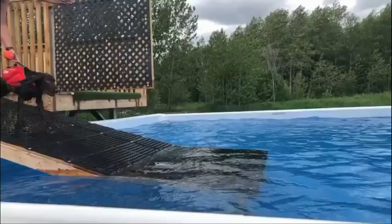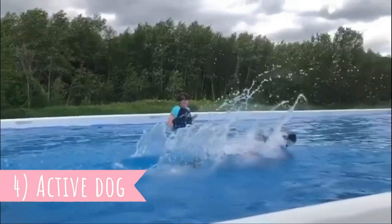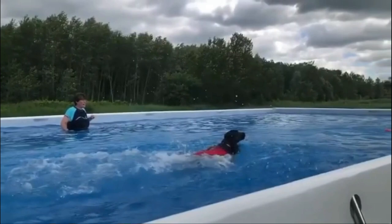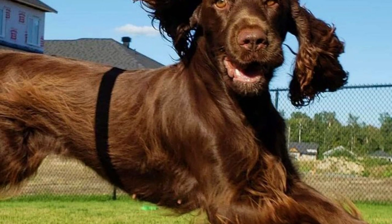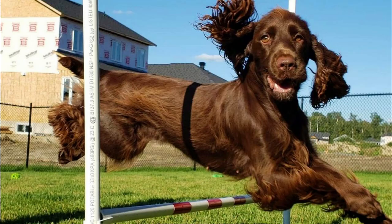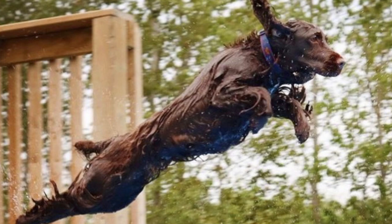4. Active Dog. The Field Spaniel is an active and tireless countryman. They love to be outdoors and you must take them on several daily longer walks. You can also try some dog sports with them, for example field trials or agility. These dogs also hate to be left alone, and if left home alone regularly for long periods of time or not provided with enough exercise, they can develop unwanted behaviors such as excessive barking or destruction.